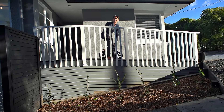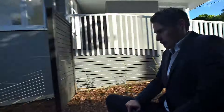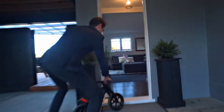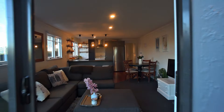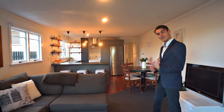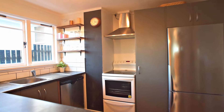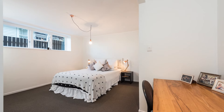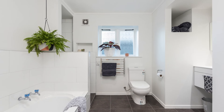Let's go take a peek at the lower level. The lower level comes complete with a spacious, modern, functional and newly renovated kitchen, dining and lounge area, all of which is serviced by three large bedrooms and a lovely appointed bathroom.